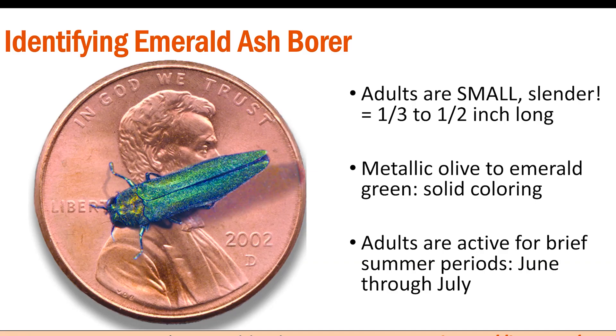These beetles spend most of their life cycle inside of trees, where they feed on the cambium layer and sever a tree's vascular system. Thus, you're unlikely to come across them as living insects outside of a few brief periods in June or July. To learn more about emerald ash borer, including identification, you can visit OSU Extension's collection of resources about this pest.